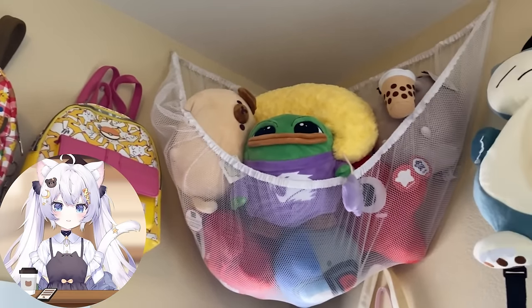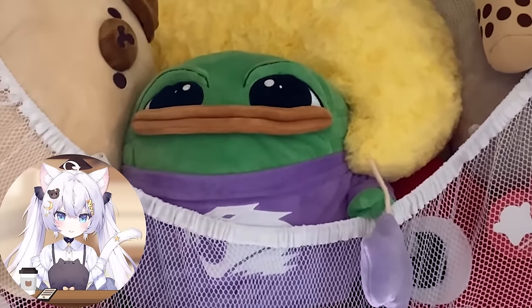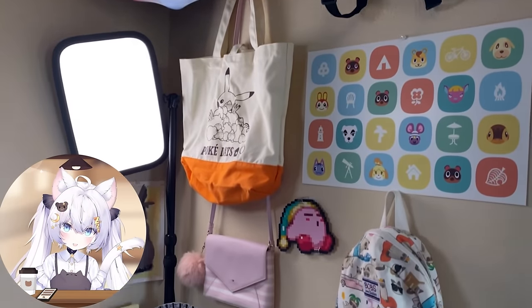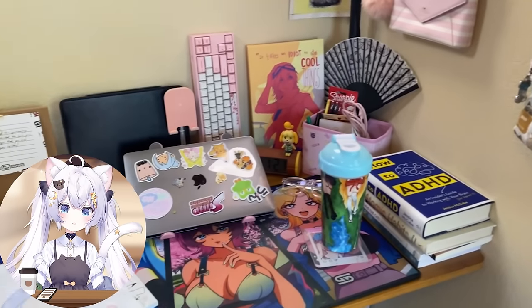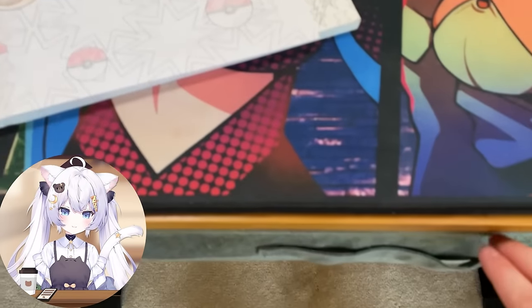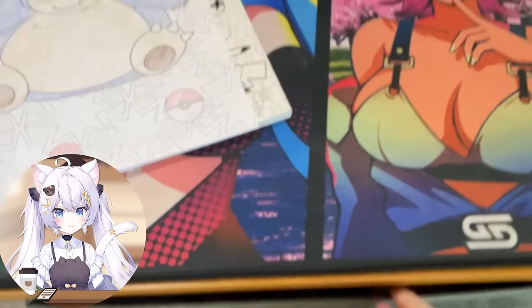I specifically like to use this desk for coloring. I also have a lot of my backpacks and plushies up here — this is my little guy who silently judges me as I work on my VTuber stuff. He's very disappointed. I have a lot of bags so I decided to hang everything up. As you can see, I've been coloring recently — I have a Pokémon coloring book.